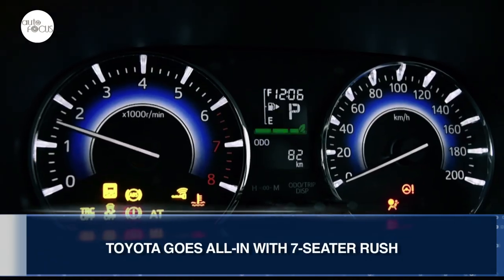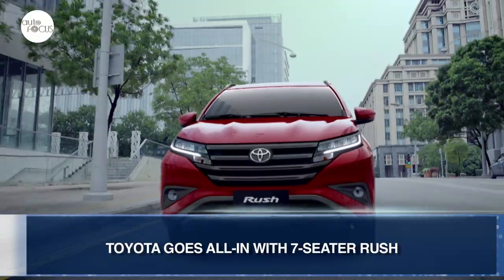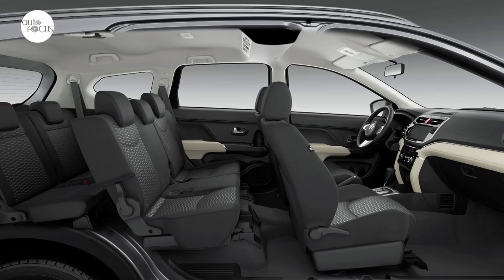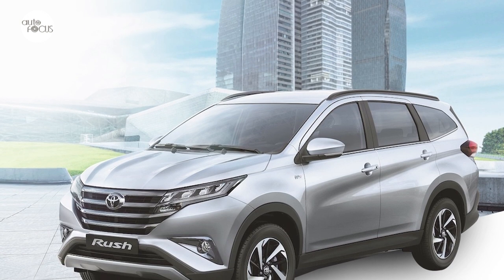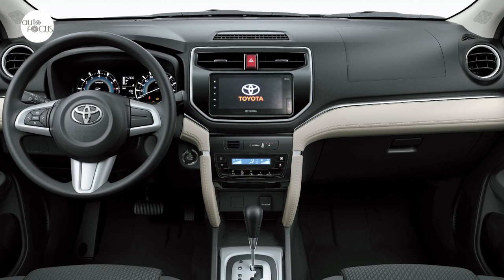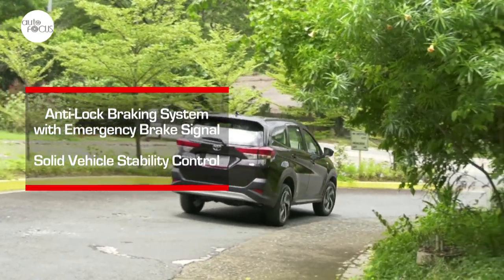Toyota Motor Philippines is going all-in with its bets to win sales even in the year of the pandemic, including the refreshed Rush lineup. The E-grade variant has gotten the most upgrades — it now comes with three rows of seats for seven as well as a reverse camera, meaning Toyota now offers an all-seven-seater Rush lineup. All variants retain features like 220mm ground clearance, 7-inch infotainment system, back sonar, six SRS airbags, anti-lock brake system, vehicle stability control, and more.